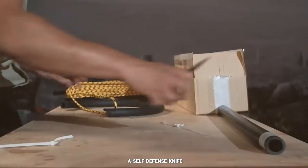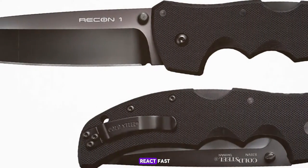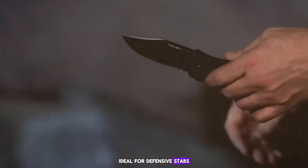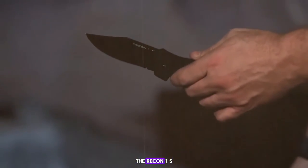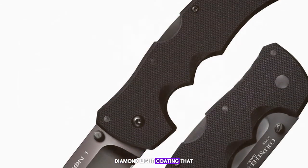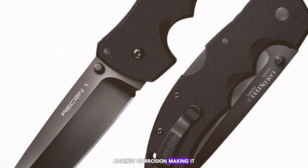During my testing, I found the Recon 1 to be exceptionally balanced, which is vital for a self-defense knife — it allows for quick, controlled movements essential when you need to react fast. The blade's sharpness and point are ideal for defensive stabs and cuts. Additionally, the Recon 1's blade is coated with a black DLC diamond-like coating that minimizes glare and provides extra protection against corrosion.